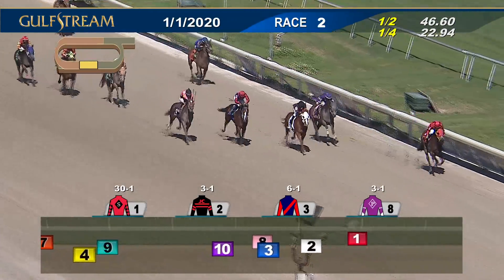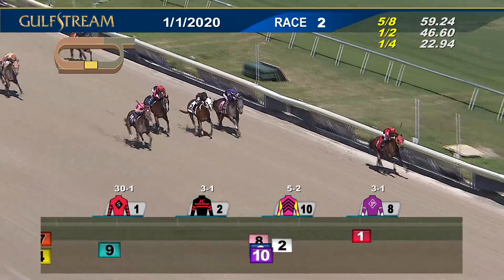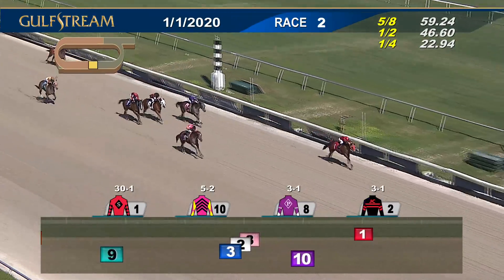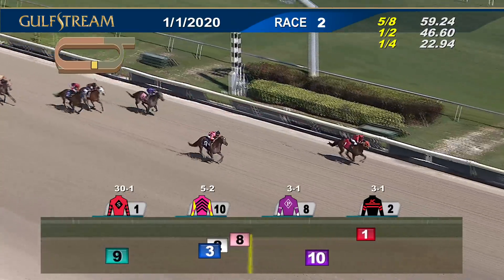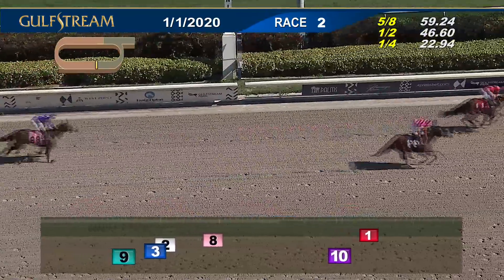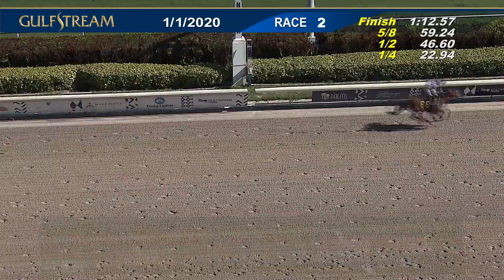It's long shot Queen Cantharos on top by two and a half, Dixieland Humor taking up the chase on the outside, trying to get to the leader. Queen Cantharos close to home with the lead — Dixieland Humor cannot get there! An upset in the second: Queen Cantharos a big number winner, second Dixieland Humor in 1:12 and two.